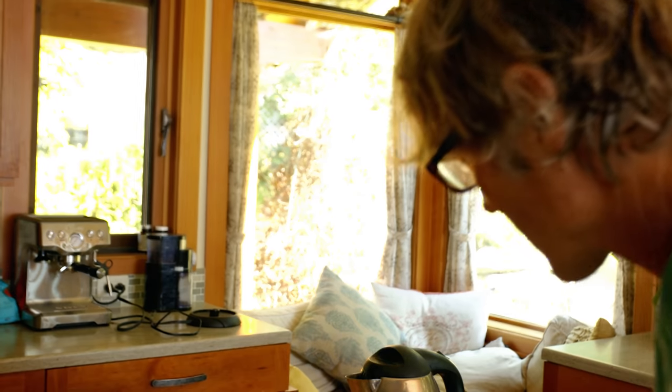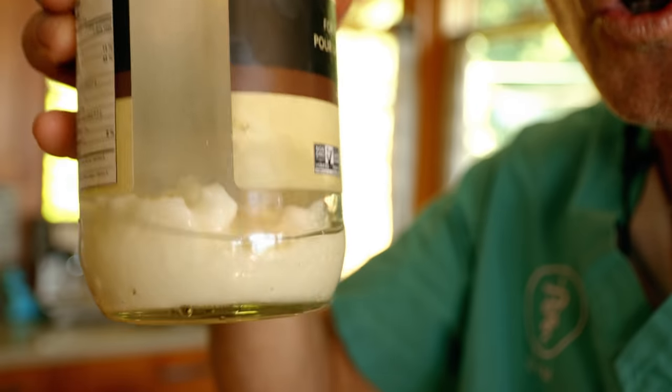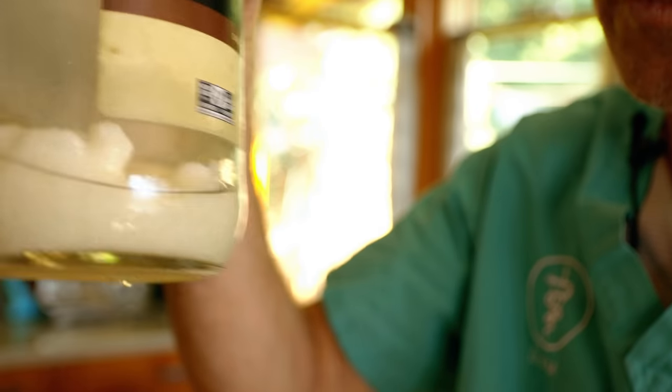I want it warm enough that it's going to be in a liquid state, but not so hot that it's unsafe to spray on myself, my dog, or my cat. It's only been barely a minute and already look at how much of the coconut oil is already liquid.